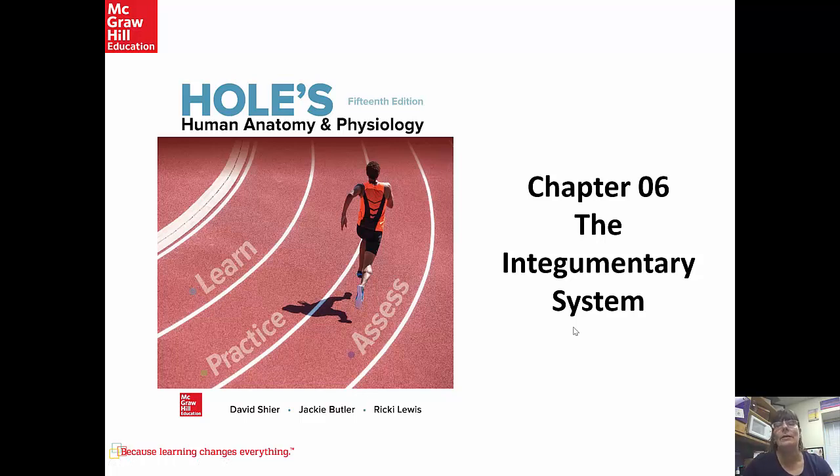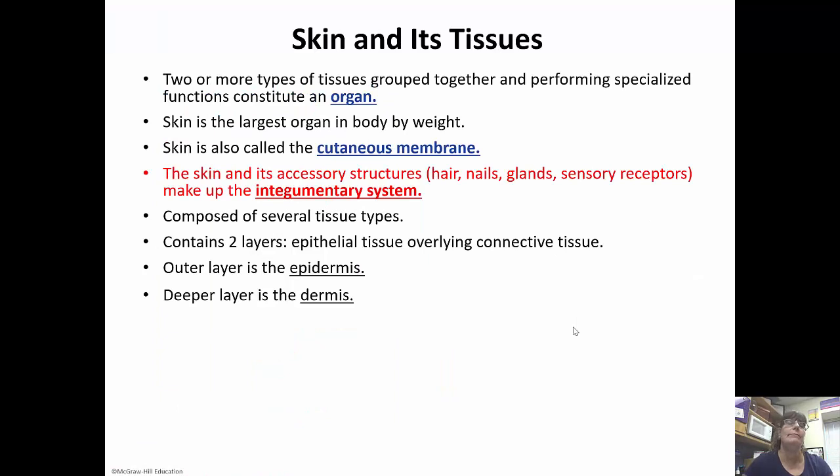Hi guys, so today we are going to talk about chapter six, which is the integumentary system. First off, to explain what an organ is: an organ is two or more types of tissue that are grouped together to perform a specific function. The skin is actually the largest organ we have in our body.